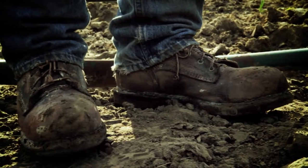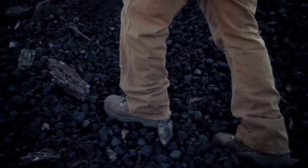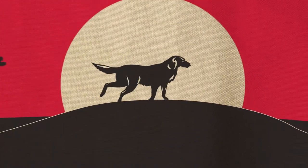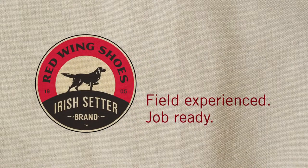Red Wing Shoes has been making durable and dependable footwear for well over 100 years. Irish Setter boots come with a broad range of features, from safety toe to waterproof, so they're ready for practically any job. New Irish Setter work boots by Red Wing Shoes. Field experienced. Job ready.